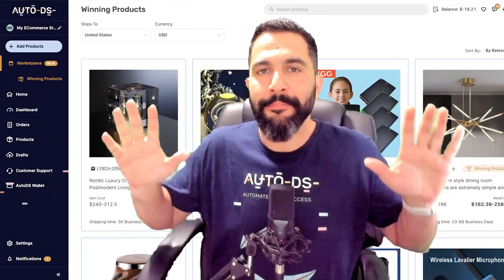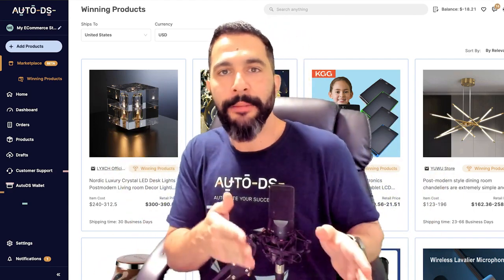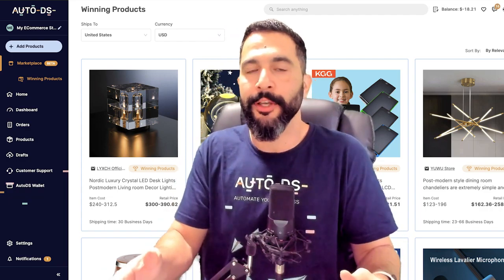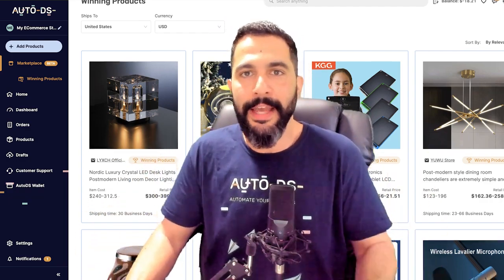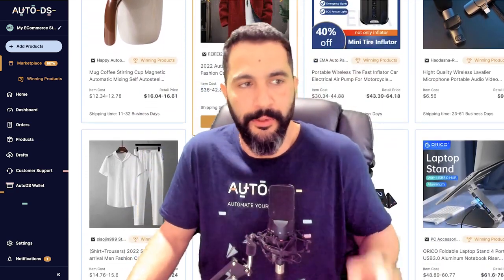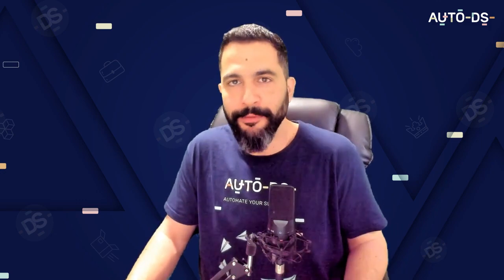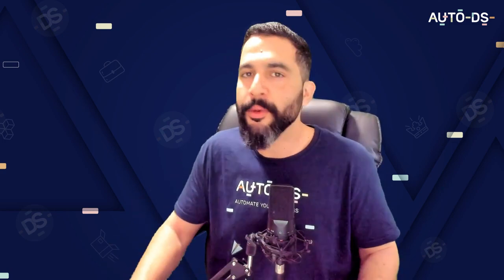That sums up the top 10 products for the month of March. Keep in mind that you have all of these products inside the AutoDS winning products database — with all of the product analysis, source links, seller's websites, and everything else I shared in this video. Get that add-on, enjoy all these winning products, and stay way ahead of your competitors by knowing how to do a better job than them — how to add more product variations, work with more suppliers, write better ad copies, and simply know how to spy on the competition much better than anyone else out there.